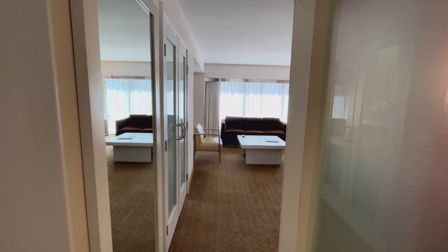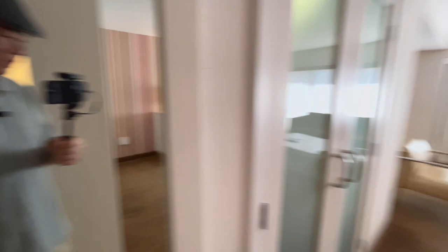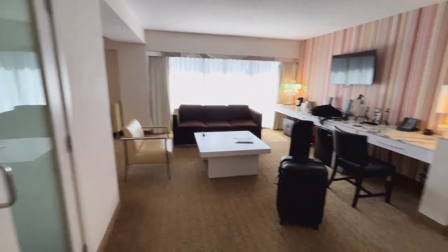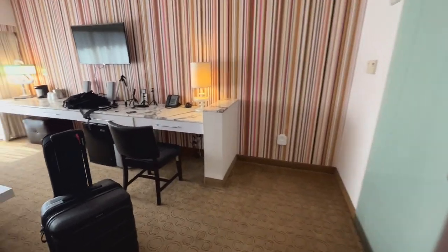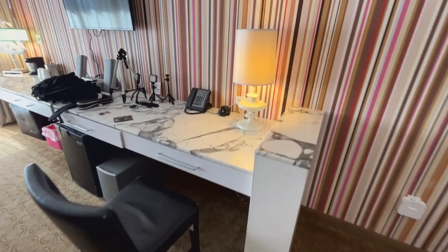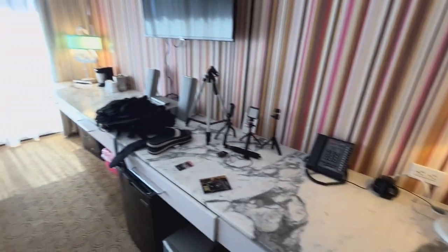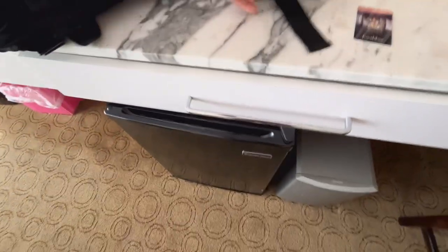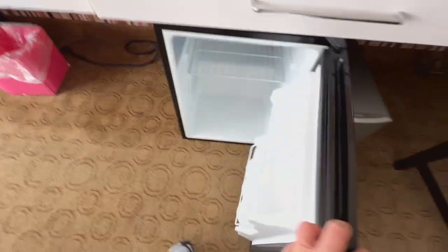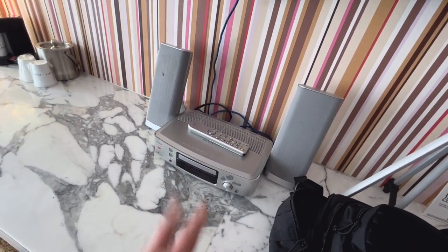We're going to go in, greeted by a mirror. Then you're going to see this living room area. We're going to start on this end. Over here is like a workstation — we got a lamp, an outlet over there, what looks like a subwoofer, a fridge that's really nice and clean, and an audio system. I haven't tested it out yet.